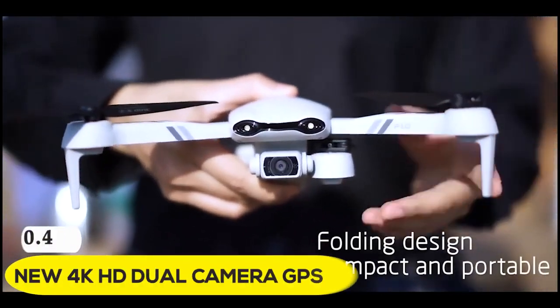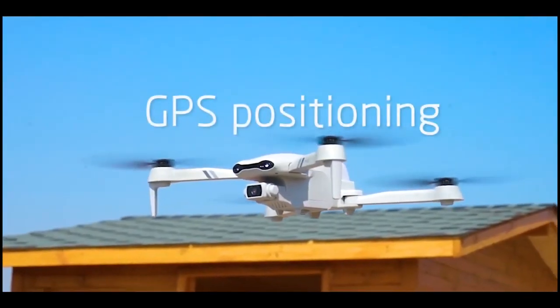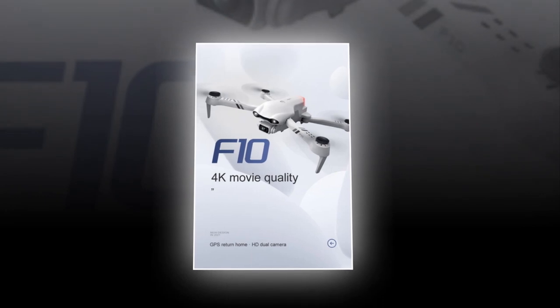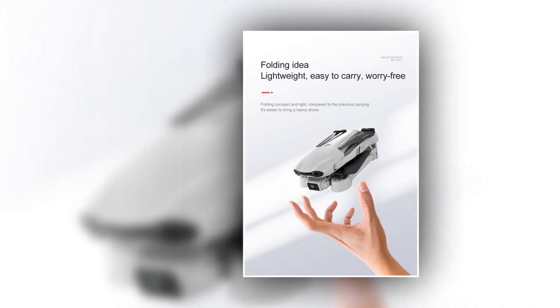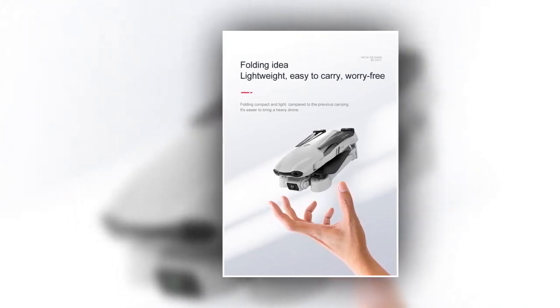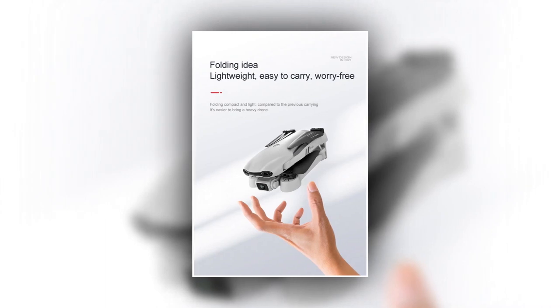Up next, we have the new 4K HD dual-camera GPS F10 drone. The picture quality is clear and the details are abundant, as if pressing the memory replay button. With an optical flow positioning lens, it is free to switch the viewing angle. It is a convenient drone — you can travel light and take off anytime. After being folded, it is only the size of the palm of your hand, which can be stuffed into your pocket or backpack. Its weight is about 249 grams, equivalent to the weight of an apple.